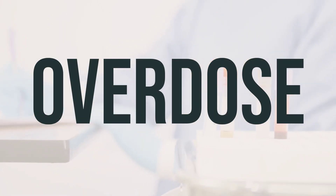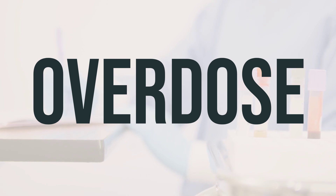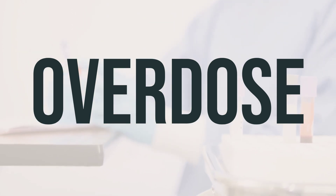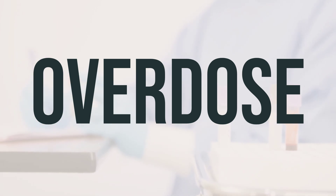If someone has taken too much Celecoxib and experiences severe symptoms like passing out or difficulty breathing, it's important to call for emergency help right away. You can contact a poison control center for guidance. Symptoms of a Celecoxib overdose may include severe stomach pain, coffee ground-like vomit, changes in the amount of urine, slow or shallow breathing, severe headache, or loss of consciousness.